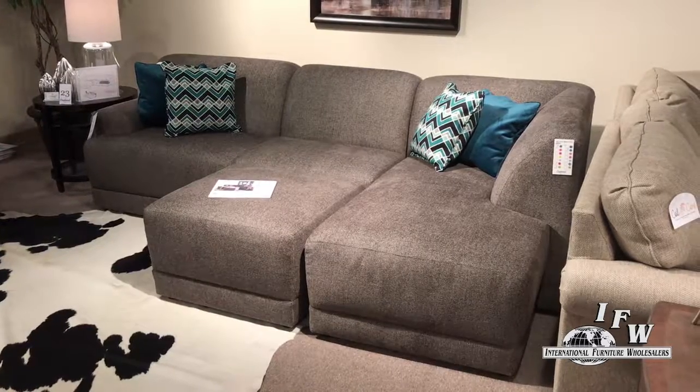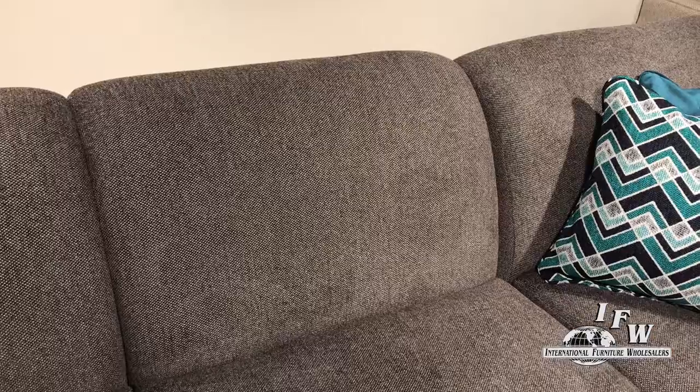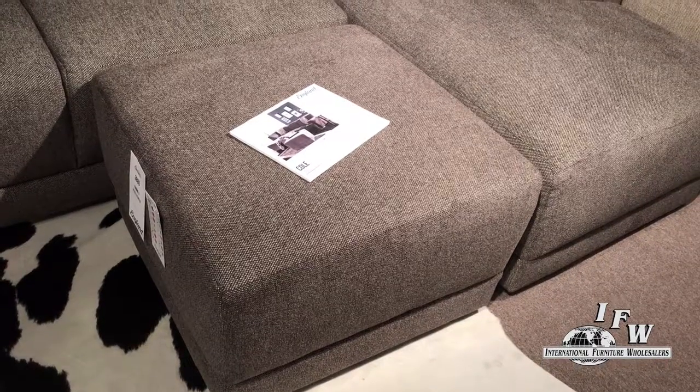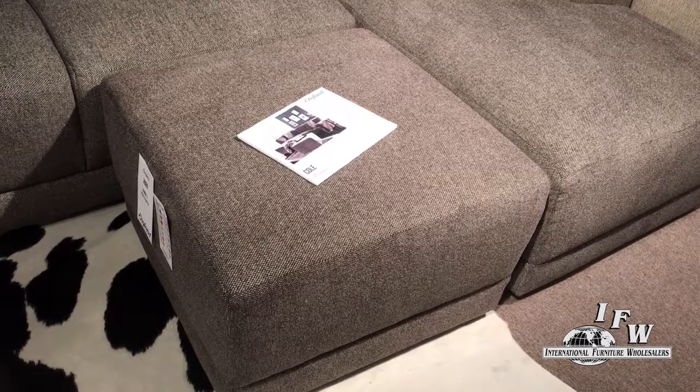My second pick was a sectional we actually have on the floor that does very well for us. It was shown in a new gray woven fabric — a lovely color. They had an ottoman to match it; you can nestle it up to the sectional and make it into a big bed or a great place to watch movies.